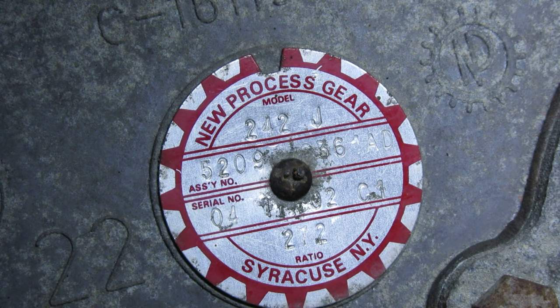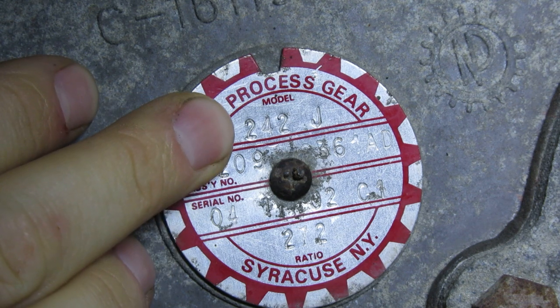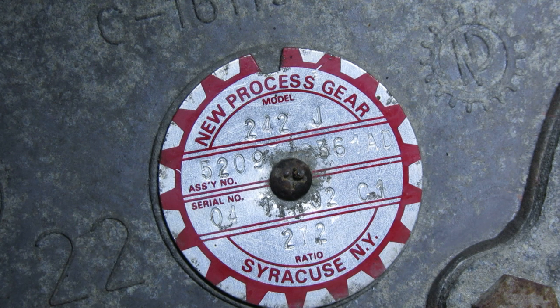Each of those numbers tells you an incredible amount of information about the transfer case. The first number is always going to be either a two or a one, and it tells you how many gears the transfer case has — not how many modes. This 242 is part of a Select Track system which has five modes if you count neutral, but it has two gears: a high gear and a low gear. My wife's Jeep is a 2006 Commander with the V6 — it has a 147 in it, which doesn't have any low gear. It has one gear. So the first number dictates how many gears you have: one or two. It's never going to be more than that on an NP transfer case.